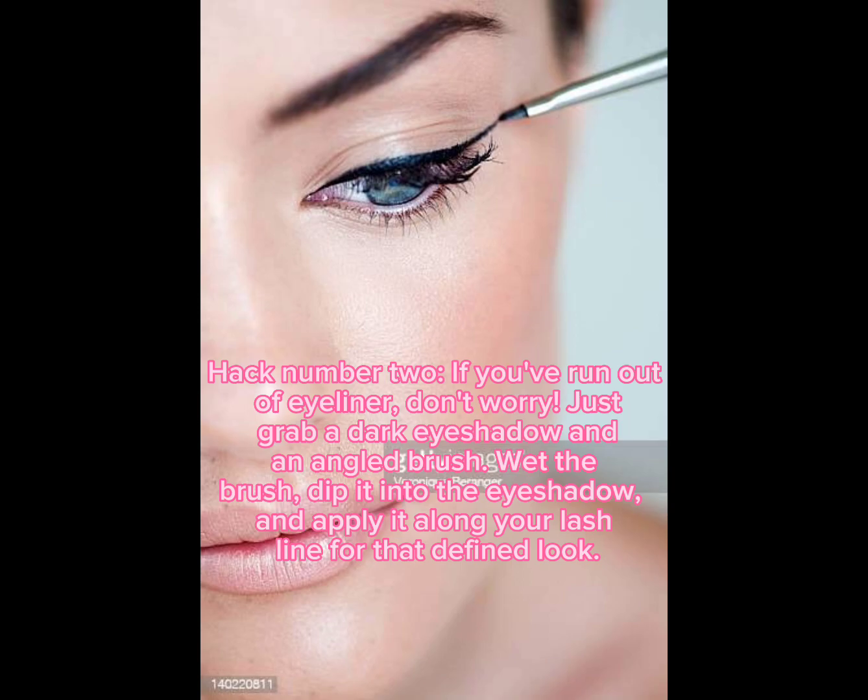Hack number two: if you've run out of eyeliner, don't worry. Just grab a dark eyeshadow and an angled brush. Wet the brush, dip it into the eyeshadow, and apply it along your lash line for that defined look.